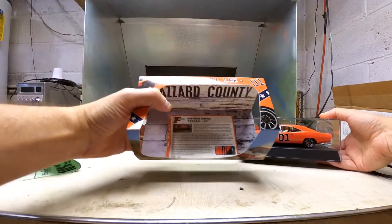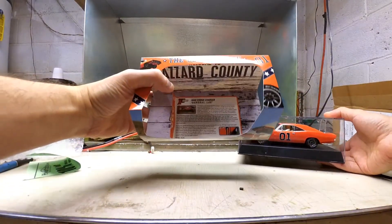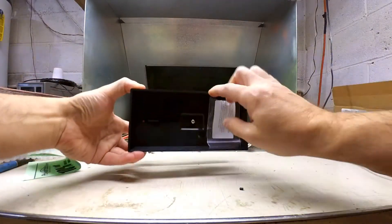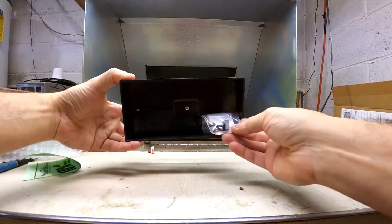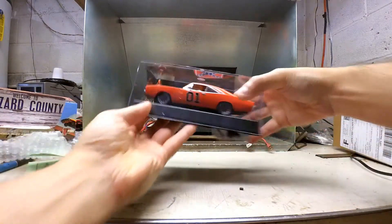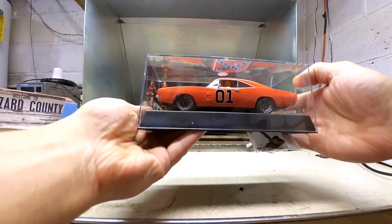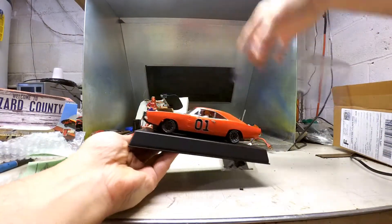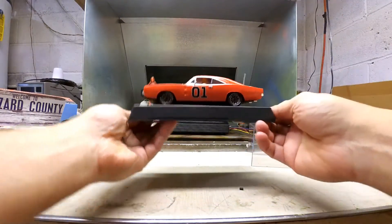Give you a little info on the Dukes here. What the heck is this — oh, some extra stuff. Look — daisies in the box! Whoa. I'll show you the detail on it.